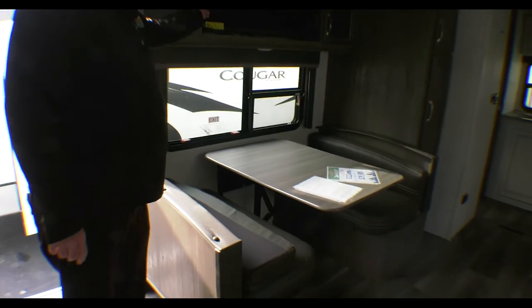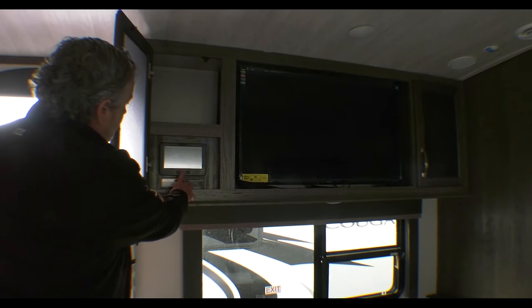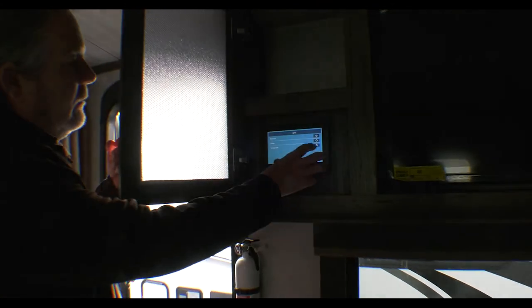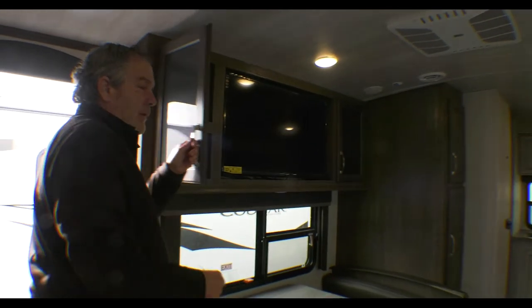Nice booth dinette and some good storage up here. Here are the controls — it has what's called an In-Command control system. I powered that up and this doesn't even have a battery in it. It comes with a 200-watt solar panel on the top. Actually, all Keystone products have the 200-watt solar package as a standard feature. If we had a battery, it keeps your battery charged — there are a lot of great reasons to have solar.